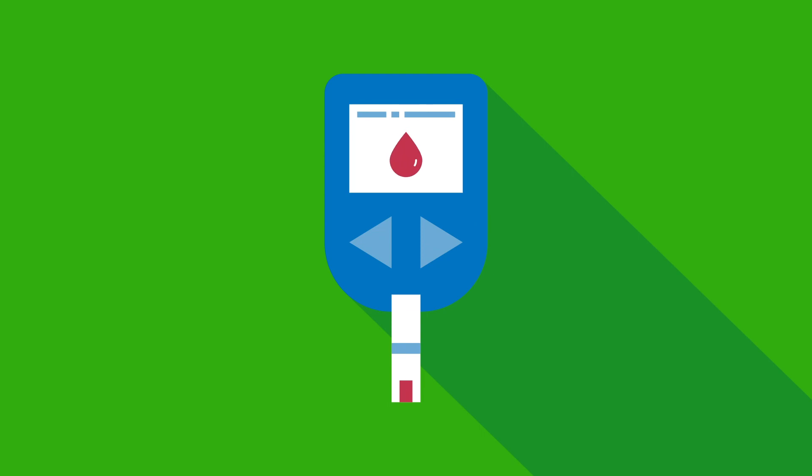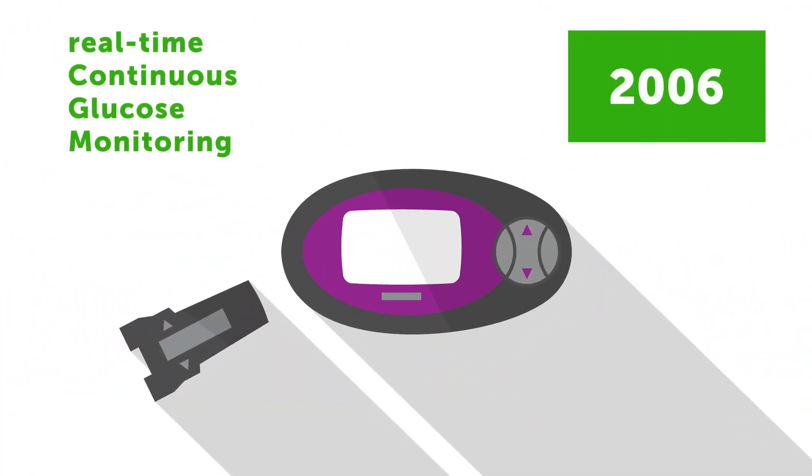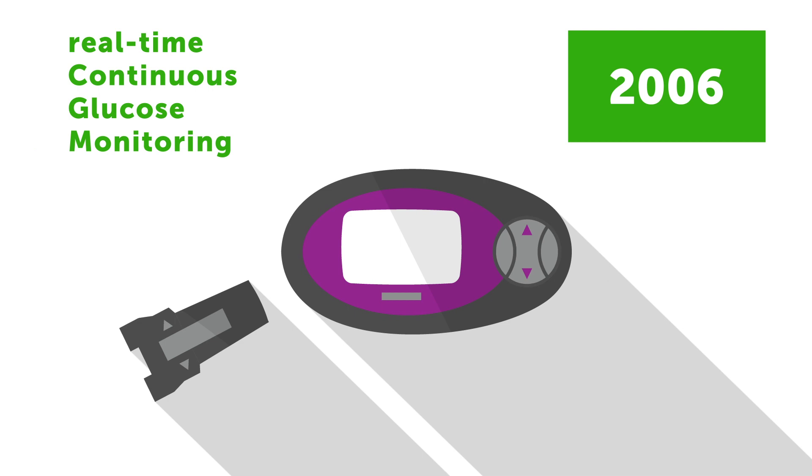The introduction of continuous glucose monitoring gave people with diabetes a more convenient way to monitor their glucose levels. In 2006, Dexcom introduced our first RTCGM for patients, the Short-Term Sensor, or STS.